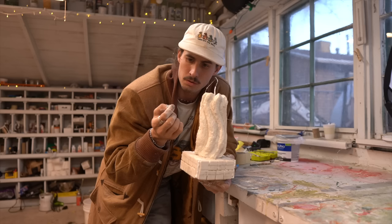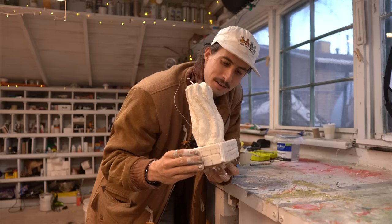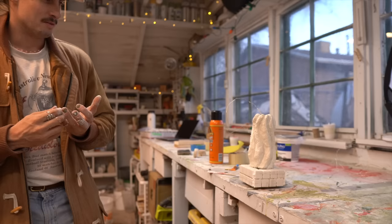Thank you so much for letting me come out to your studio. Yeah, thanks for coming and hanging out. And for letting you show me how to make a cactus. It was great, it was so fun. We'll see how it turns out.